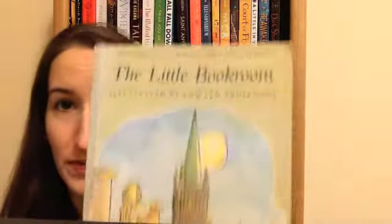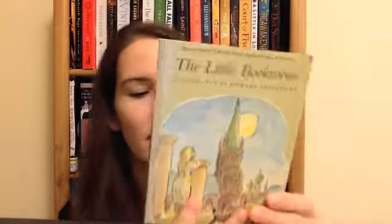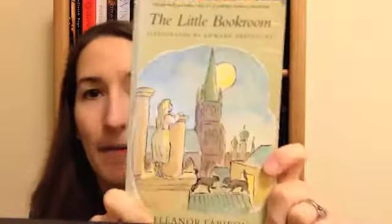The Little Book Room by Eleanor Farjeon, illustrated by Edward Ardizzone — I probably butchered both those names. This was originally a collection of short stories for children chosen by herself, so I think it's sort of like a bunch of fairy tales, like original fairy tales by this author. It kind of made me think of a book for book lovers, so I'm excited to pick this up.